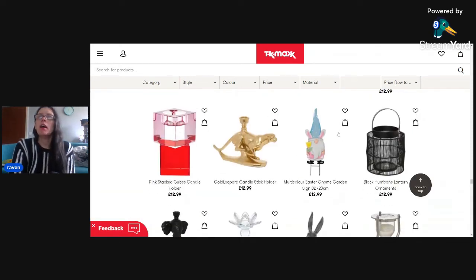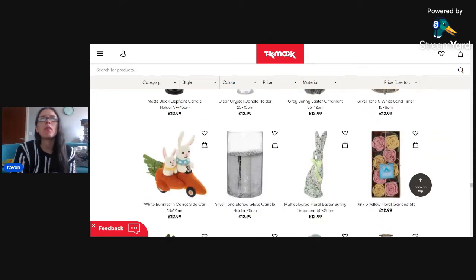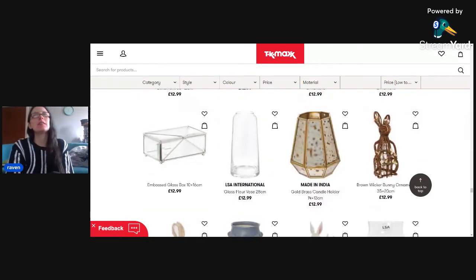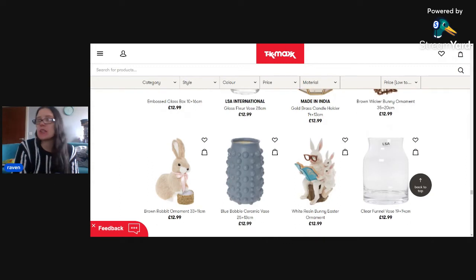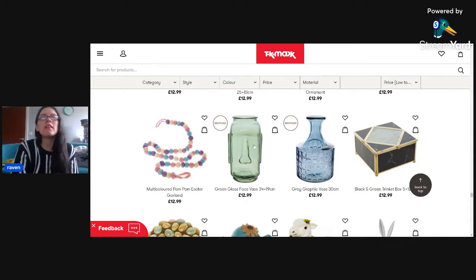These little hurricane lanterns are quite cool - I used to have a lantern in my room with a candle in it quite often. Moving down, you've got things like egg timers and more bunnies. TK Maxx's home decor is unique in some respects - a white marble snail, a Fabergé-style egg. Do these fit in a modern day house? I don't know. My home decor is a bit of a mishmash because my flat is a work in progress due to moving during the pandemic.